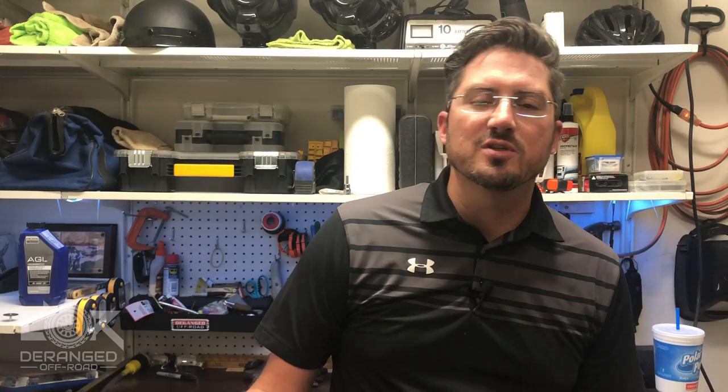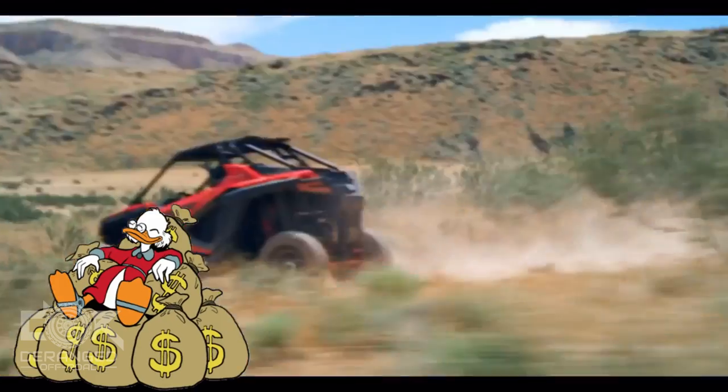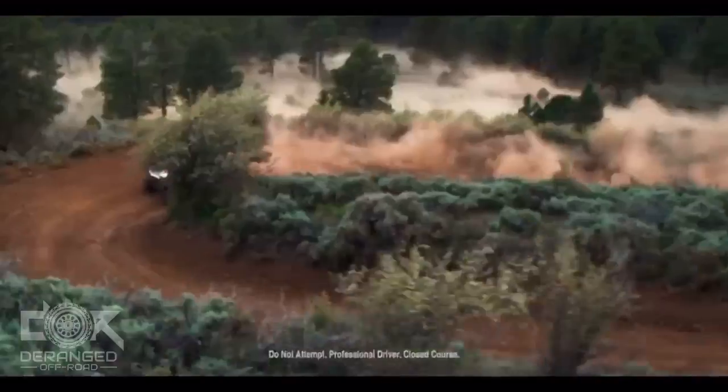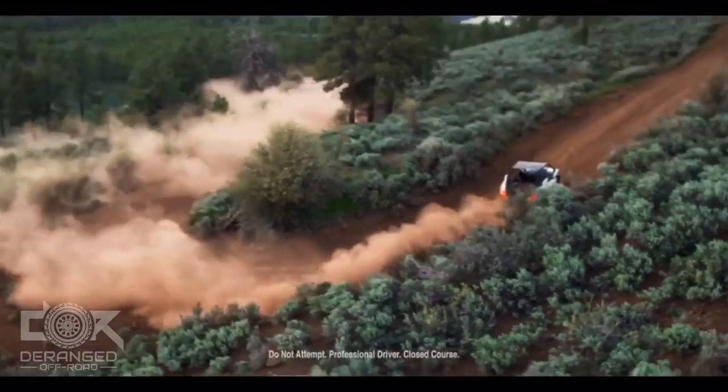The value of interior features and creature comforts will vary widely from person to person. For some, having a nice stereo or GPS won't make a difference. For others, it may be the deciding factor in choosing which machine to go with. Both Polaris and Can-Am continue to innovate — there's a reason they're leaders in the UTV game. The question is, with the prices of these machines rising as fast as they are, is the value these innovations bring keeping up with the price?